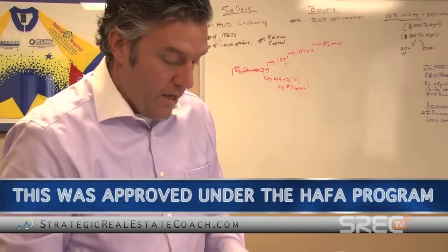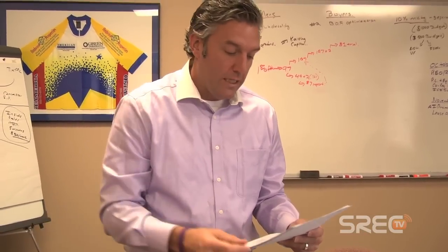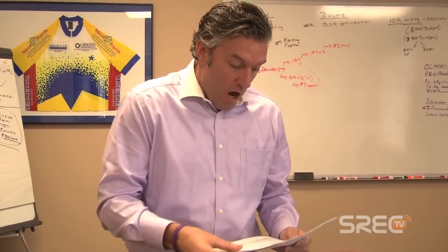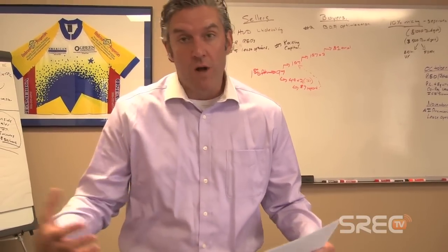This was approved under the HAFA program. Under HAFA there were no resale restrictions — nothing preventing me from buying the property and selling it quickly. It was such a good deal I didn't worry about lining up another buyer; I just got my private money lined up and bought and closed on it. We also made sure we disclosed to the lender that one of my agents was the listing agent and that I'm a principal and owner of the brokerage.